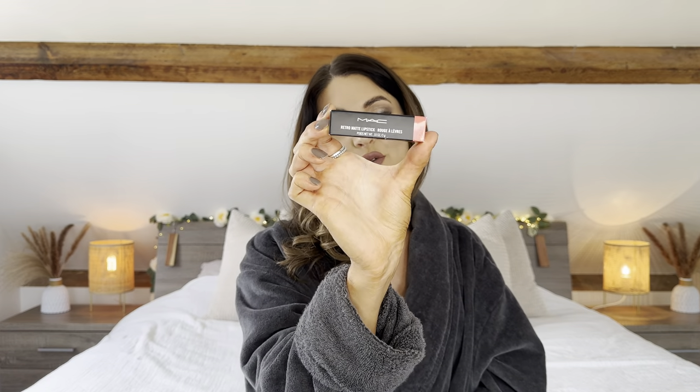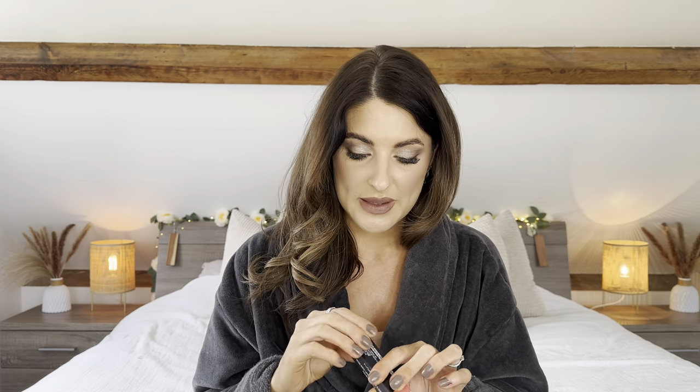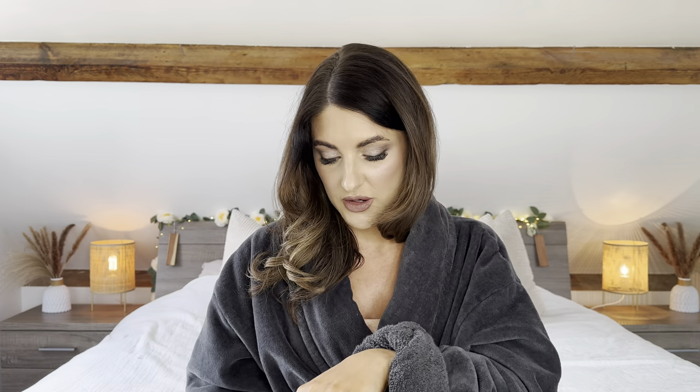Next I have this MAC Retro Matte Lipstick in shade Runway Hit 703. This is definitely one I'll sell as it's just not a colour I would ever wear, but it is absolutely brand new and untouched. I'm not really sure how these items end up in auction — whether they're customer returns from companies like Cult Beauty or Beauty Bay, or something else. If anybody knows how items end up in auction houses, please let me know.